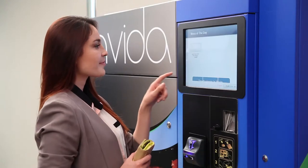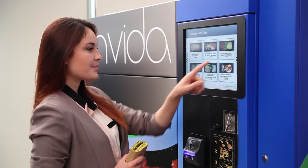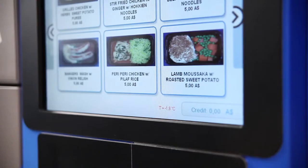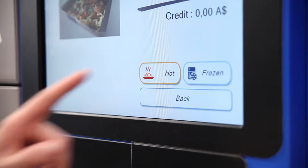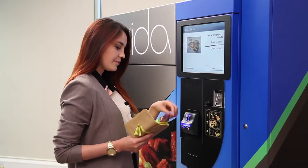With a simple tap, the customer is presented with Invida's extensive menu, from which they can view the various ready meal and snack options. Once the desired item has been selected, the customer can purchase their choice using cash, credit, debit, or FPOS.